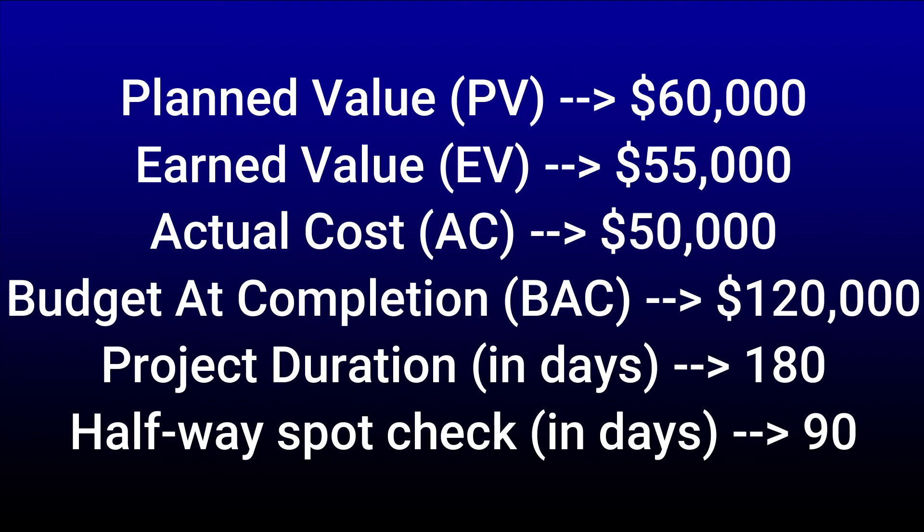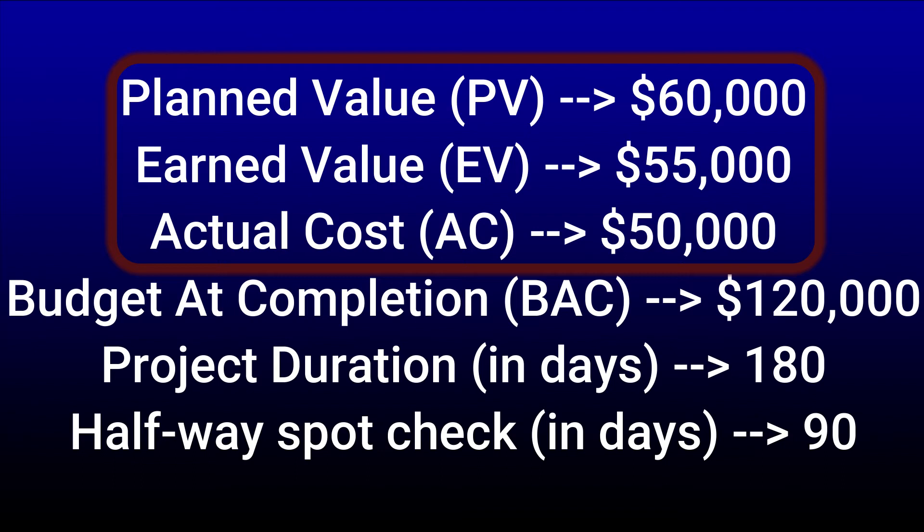Normally we need three key values to do our earned value analysis. I've already discussed earned value and planned value, so the third piece of the puzzle is the actual cost. The good news is that for this week four assignment, we are given the earned value, the planned value, as well as the actual cost. Simply put, actual cost is the amount of money you have spent so far — it is the total cost incurred for the actual work completed up until this point. Since this assignment gives us an actual cost of $50,000 with three months into the project, this means we have spent $50,000 so far.